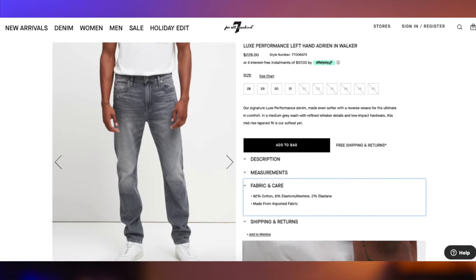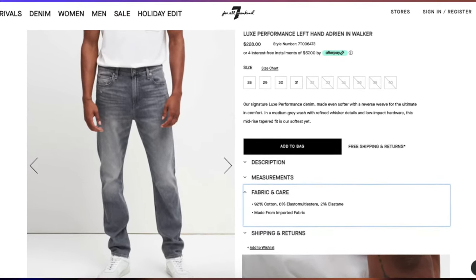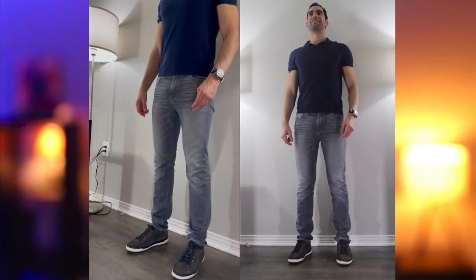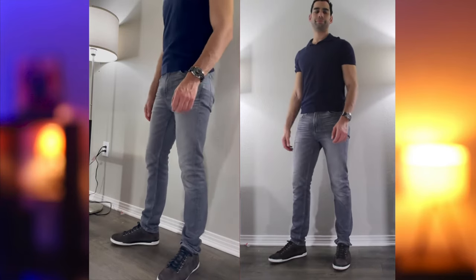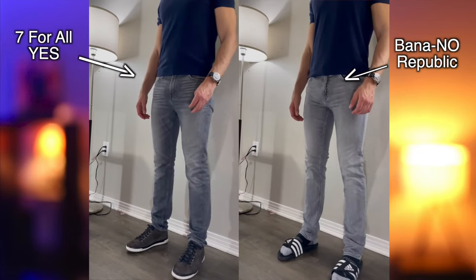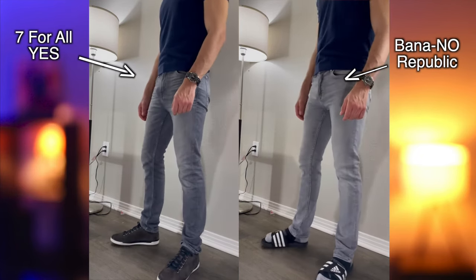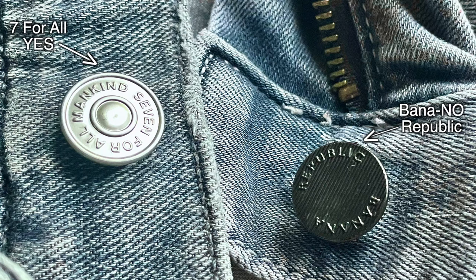The gray Luxe Performance Left Hand Slimmy in Walker is the softest pair of jeans I have ever worn — almost as thin as the Air Weft, made of a 92-6-2 blend. The left-hand technique really does make it feel like a cashmere blend. This gray pair is much better than the gray Banana Republic jeans I've had for the last couple of years. The Banana Republic jeans have a higher polyester count and yet are thicker, leading to the jean being incredibly heavy and not as comfortable.